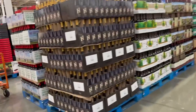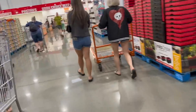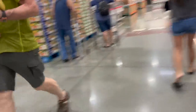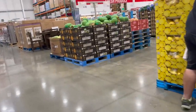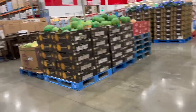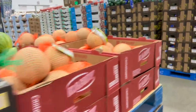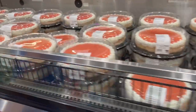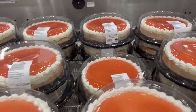They have fresh produce over there, pies, and cakes — a whole fresh produce section, though we have one too. Everybody's talking about the pineapple since you are in Hawaii. Let's see if we can find pineapple here. We found a guava cheesecake — I've never seen that before. Guava cheesecake, something different, $19.99.